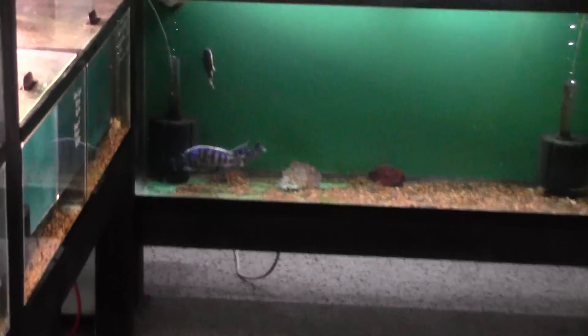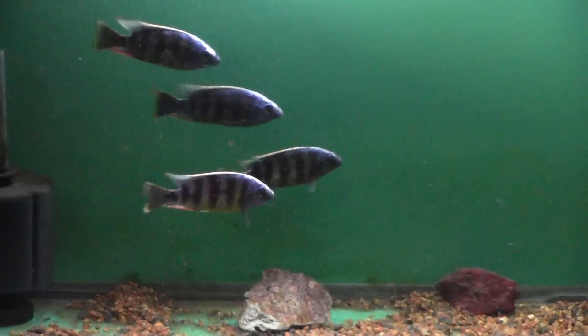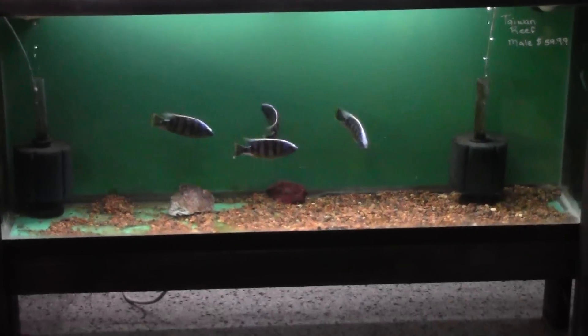Now let's move over to the new section. We cleared out some tanks and made room for more Africans. And you were wondering about the Taiwan reefs — well, there they are. We got four of them this time. On the last walkthrough I said those Taiwan reefs weren't going to make it through the weekend — they didn't make it till Saturday night; they were gone.